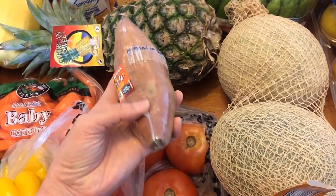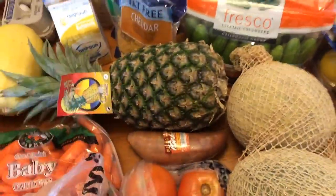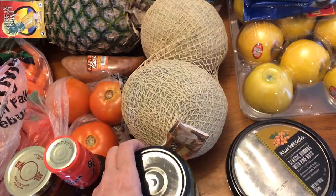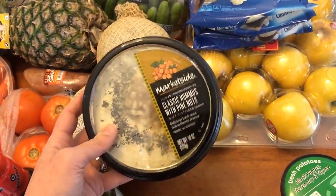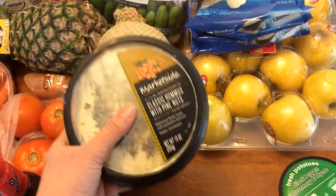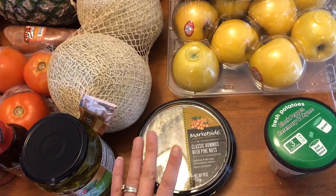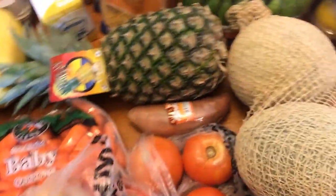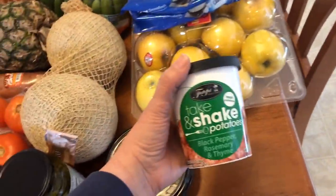For the teriyaki bowls I use riced cauliflower, broccoli, and chicken, so the only points are the teriyaki sauce and the chicken — it's a really low point dinner. I also have some tomatoes, a sweet potato which I'll split with my youngest son. I got two cantaloupes and some pineapple. I have hamburger dill chips mainly for my oldest — he likes those on his sandwiches. I picked up classic hummus with pine nuts — three points for two tablespoons, one point for one tablespoon — which I'll use for vegetables and sandwiches. I also got a ranch packet to make skinny kitchen ranch for dipping vegetables.